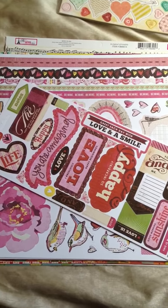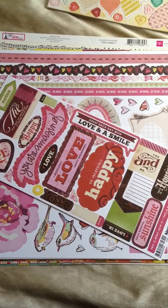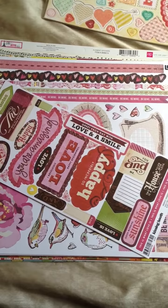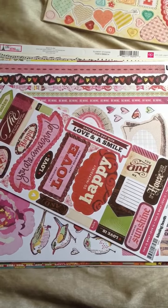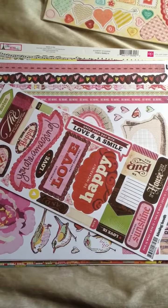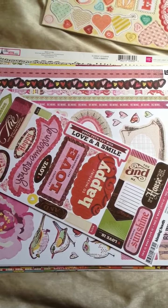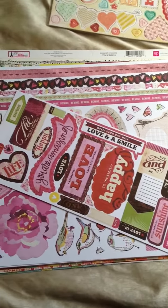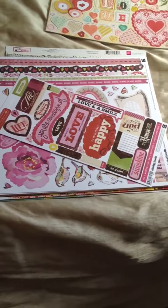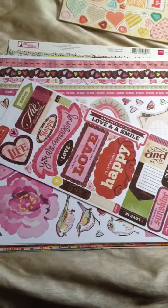Hi everybody, it's Adrienne here, Paper Diva 67, and I just wanted to show you a recent paper haul. I bought this stuff probably a couple weeks ago, I just haven't had a chance to work on it or show it to you guys. But I was in my local Beverly's and I started shopping around, and as I was checking out, the gal that works there told me they just got a new delivery in of Echo Park and Basic Grey papers. So I went to town.